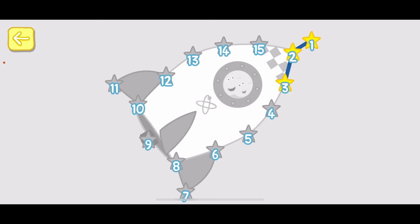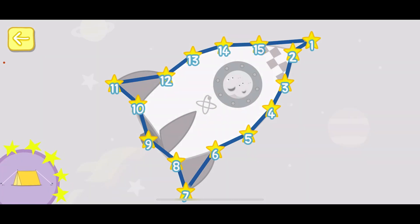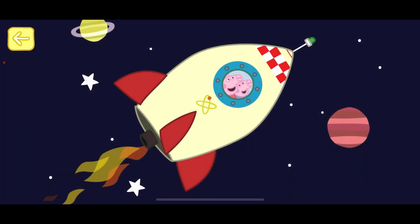1, 2, 3, 4, 5, 6, 7, 8, 9, 10, 11, 12, 13, 14, 15. Well done! You've won a sticker! Well done! You're very good at counting!